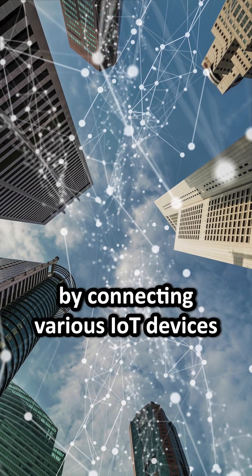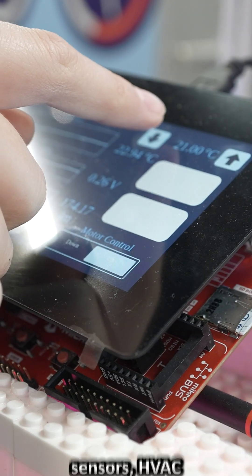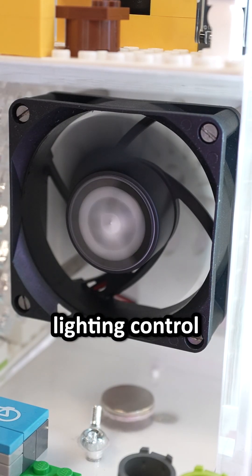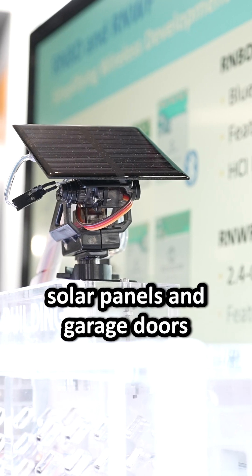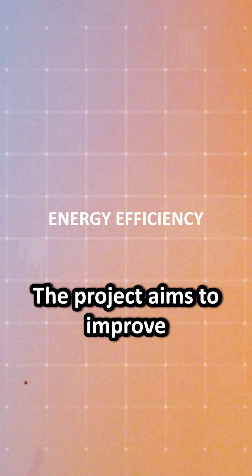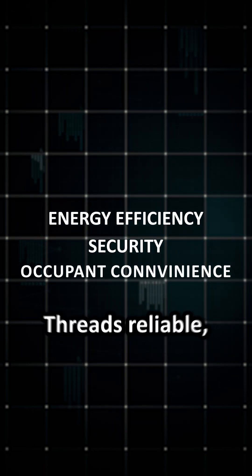properties. By connecting various IoT devices such as thermostat, sensors, HVAC systems, access control, lightning control, solar panels and garage doors through a Thread gateway, the project aims to improve energy efficiency, security and occupant convenience. Thread's reliable,